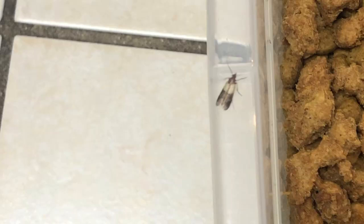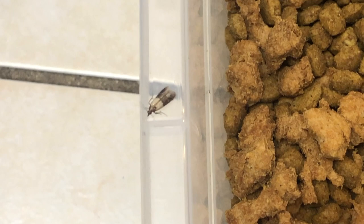Afterward, we're going to treat all the cracks and crevices throughout the infested areas with an aerosol application. This treatment rapidly exterminates the Indian meal moths.